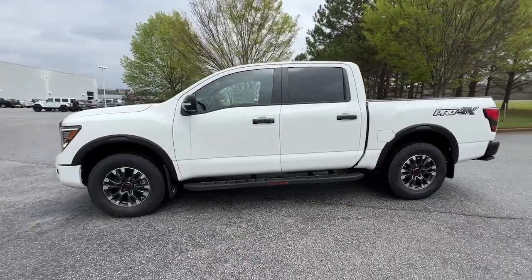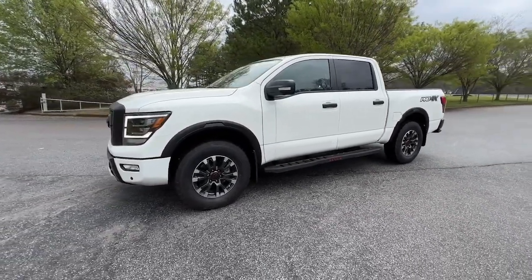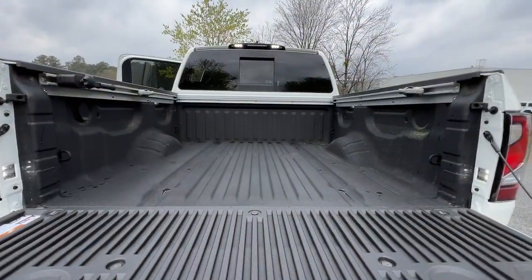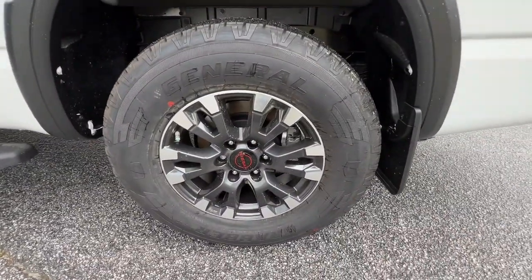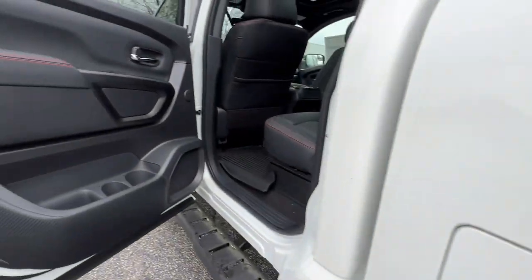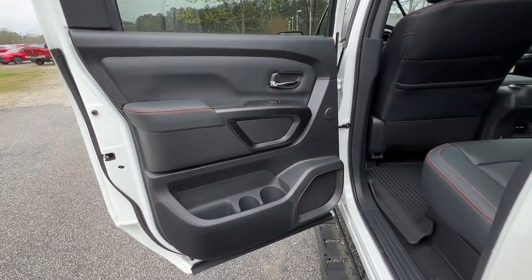The following are some of this vehicle's highlighted options: lane departure warning, sun/moonroof, navigation system, keyless entry, backup camera, keyless start, satellite radio, fog lamps, bed liner, and heated mirrors.